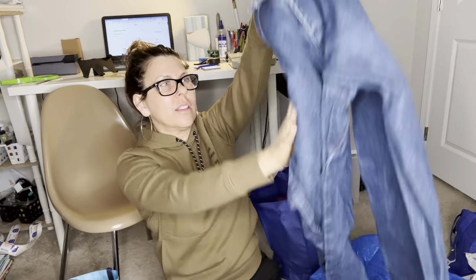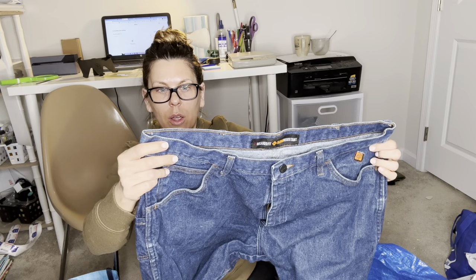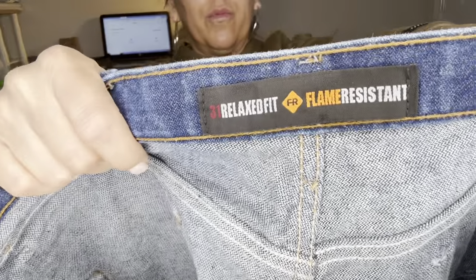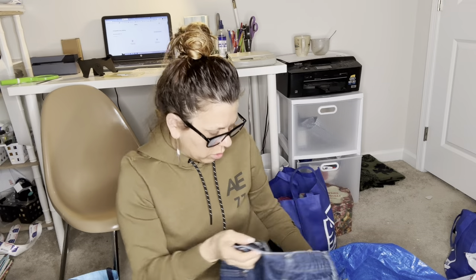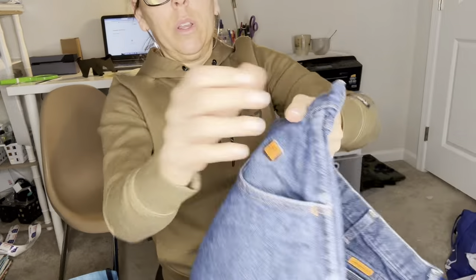I've got to look these up — they're Wrangler flame-resistant pants. I know I'll get at least $30. They're size 38x32, no flaws. Any brand flame-resistant or fire-resistant pants sell very well. I don't know exactly what these go for but I know they're going to be more than $30.